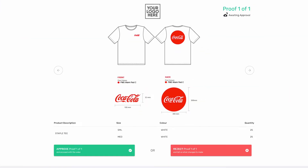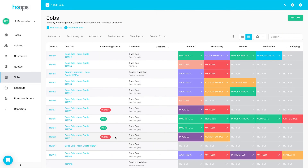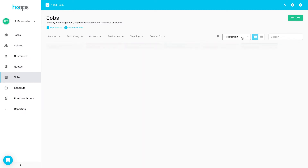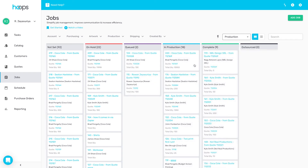Artwork approvals are so easy. With the online proof portal, your customer can accept or reject proofs in just one click — there's no more endless email chains or unnecessary back and forth. You can even send these proofs via SMS. There are two different major views to suit the way that you work: you can choose between the standard table view or switch to the Kanban board for a truly seamless drag and drop experience. You'll always know where everything is at, spot bottlenecks before they become a problem and meet all your deadlines.